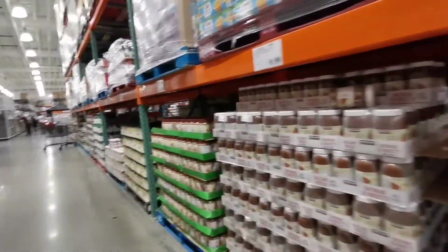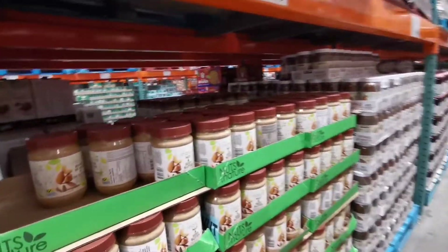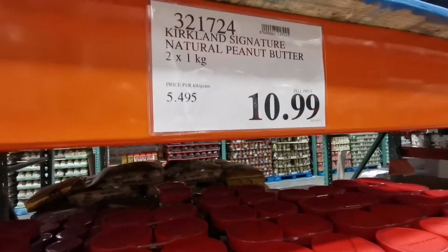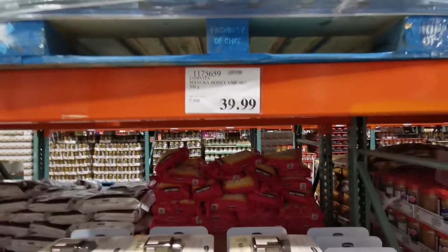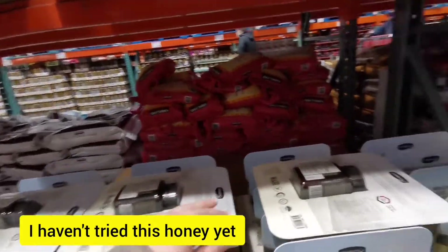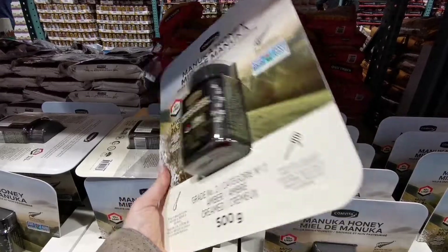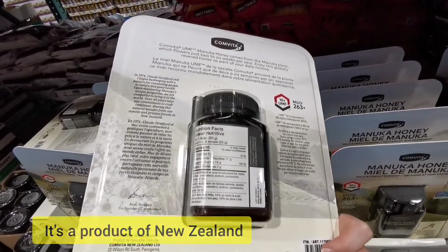I'm going to get honey because the honey at Costco is the best. Here are nuts and seed butters — different nuts and seeds. Two one-kilogram packs of peanut butter for just $11. One very expensive item I saw is this Manuka honey — it's wild honey, very special.